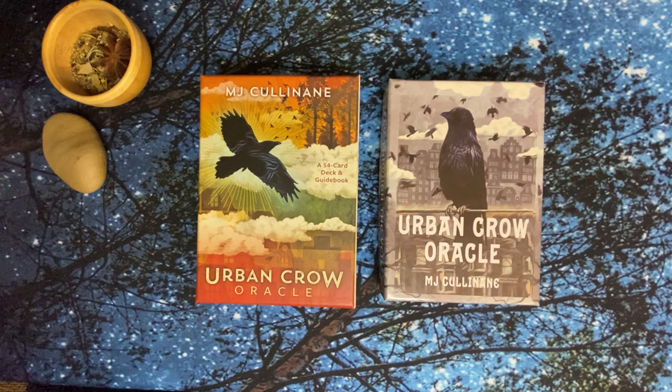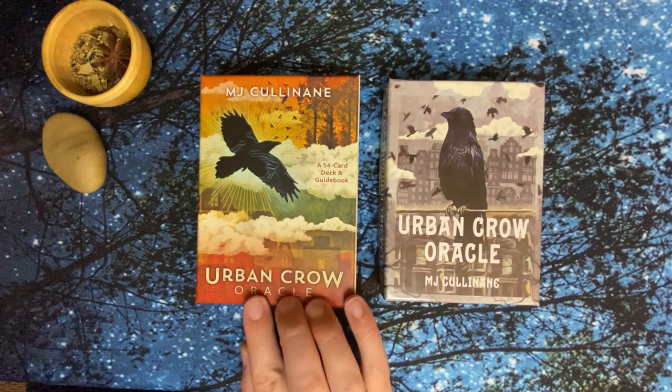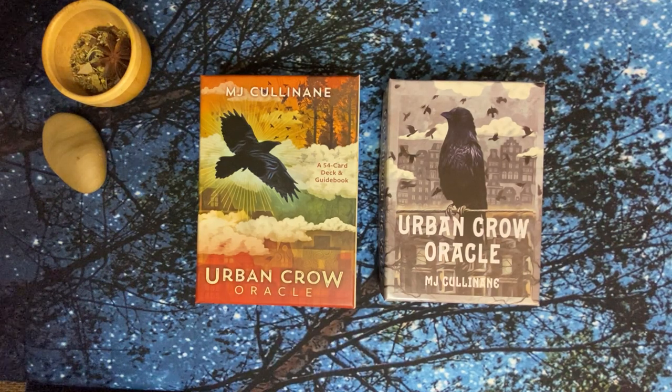She does offer signed copies of the mass market on her website. She also has a new deck coming out called Treasures from Above, which is really interesting because it features tiny little symbols on cards — you think of your question, pull a card, whatever symbol catches your eye, look up the answer in the book, and it gives you a yes or no. So that's kind of fun — I'll be on the lookout for that.